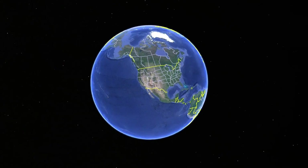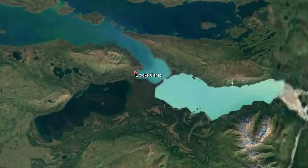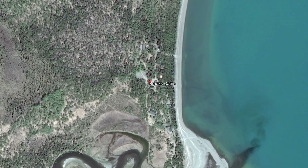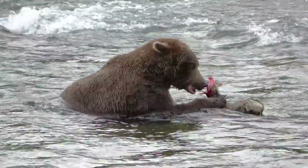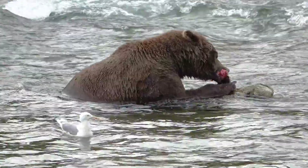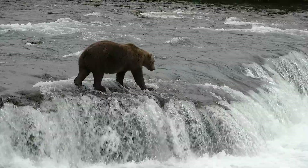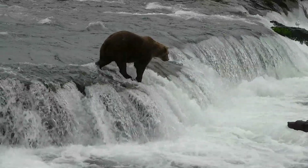Today we're knocking off one of my bucket lists. We're taking you to Brooks Falls located in Katmai National Park in Alaska. Katmai is located in a remote area of southern Alaska. This is the place with the highest concentration of brown bear in the world. They are attracted by the salmon spawning in the Brooks River. The salmon run every year from July to September and we're here the first week of September.